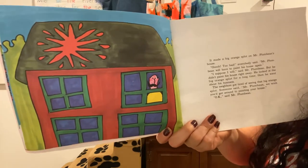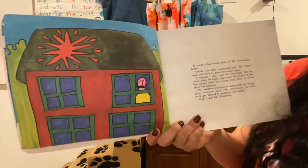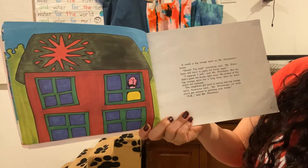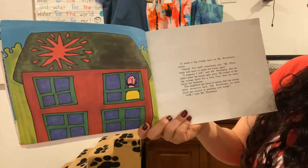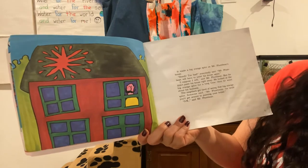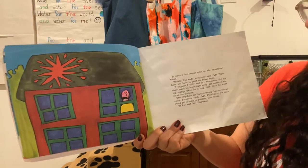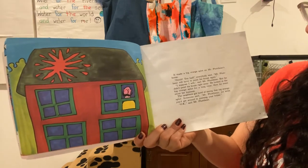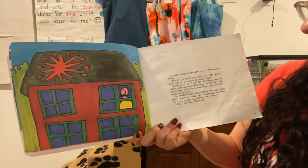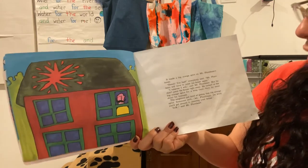It made a big orange splot on Mr. Plum Bean's house. 'Oh, too bad,' everybody said. 'Mr. Plum Bean will have to paint his house again.' 'I suppose I will,' said Mr. Plum Bean. But he didn't paint his house right away. He looked at the big orange spot for a long time. Then he went about his business. The neighbors got tired of seeing the big orange spot. Someone said, 'Mr. Plum Bean, we wish you'd get around to painting your house.'